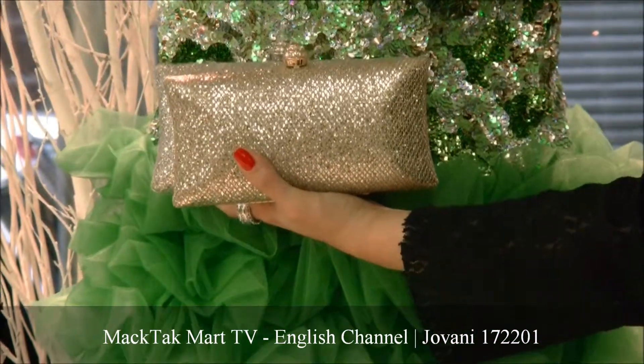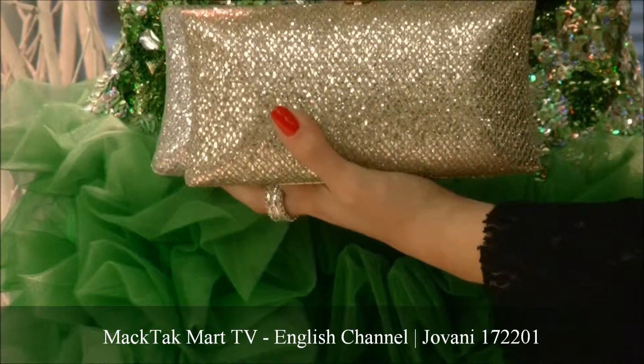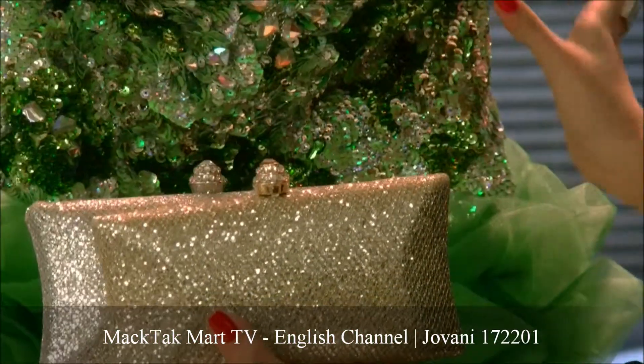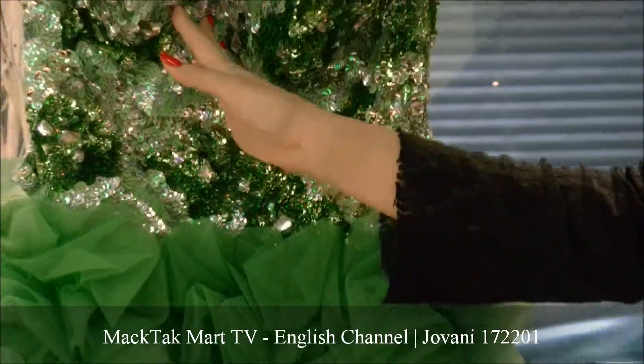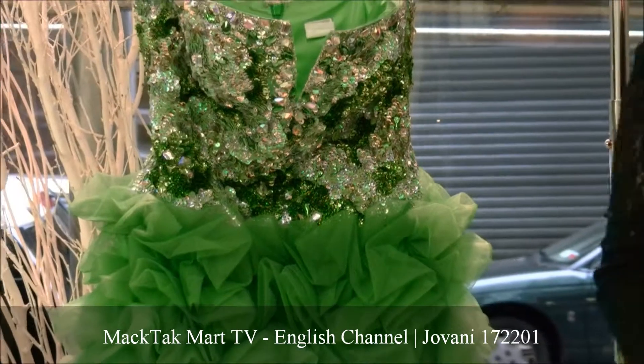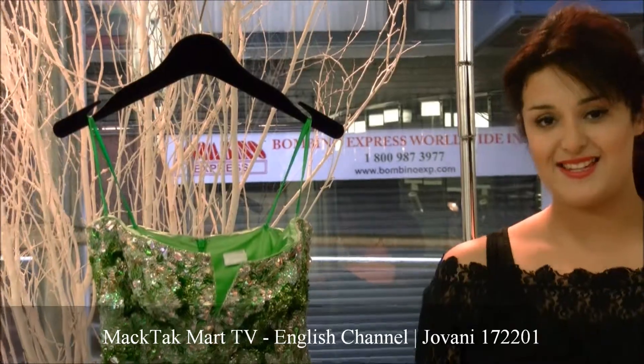As you can see, these two bags look amazing with this dress. This is the choice for you — you can buy these bags along with the dress by Giovanni Couture at MagTagMart.com. You can go and log in at www.MagTagMart.com. Thank you.